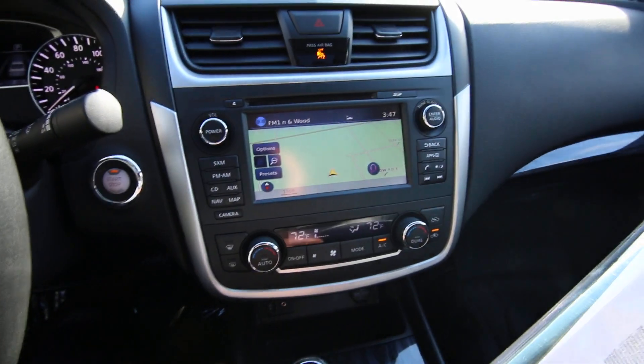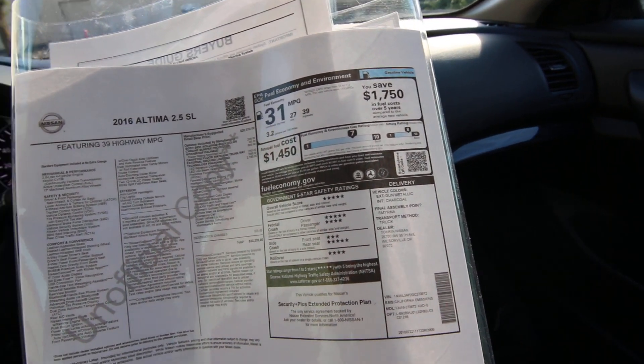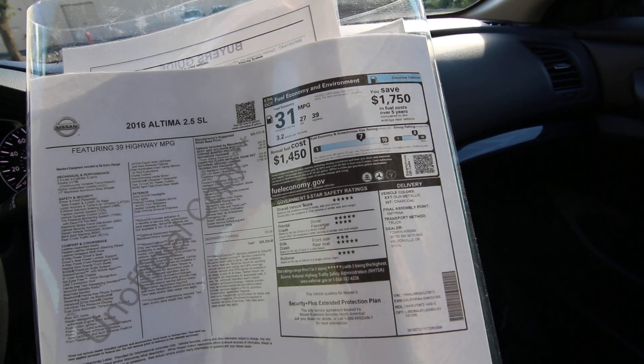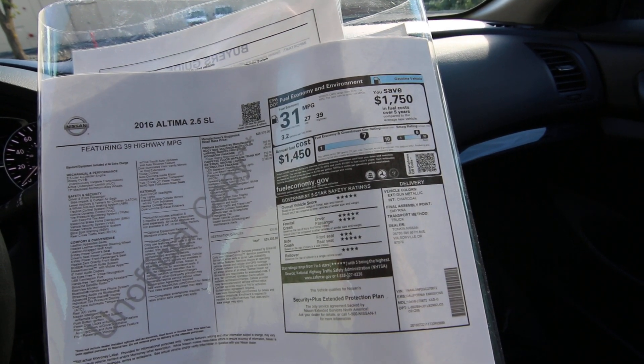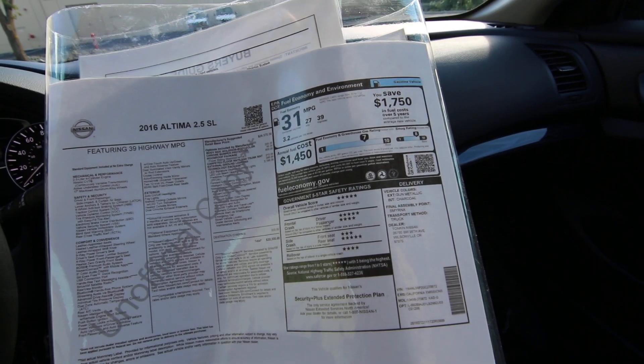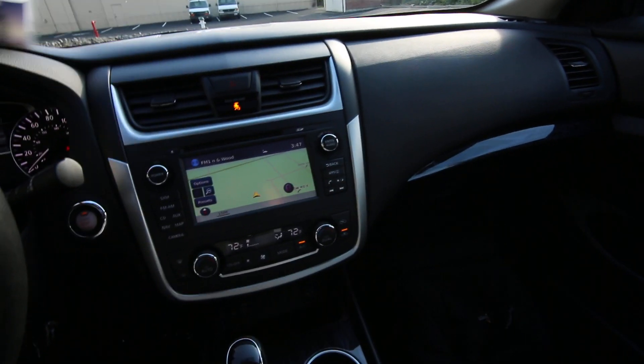You get a nice 7-inch color screen, Nissan voice recognition, navigation, automatic collision notification, remote start via smartphone, emergency call, stolen vehicle locator, and dealer service scheduling and maintenance alerts. Pretty cool stuff.